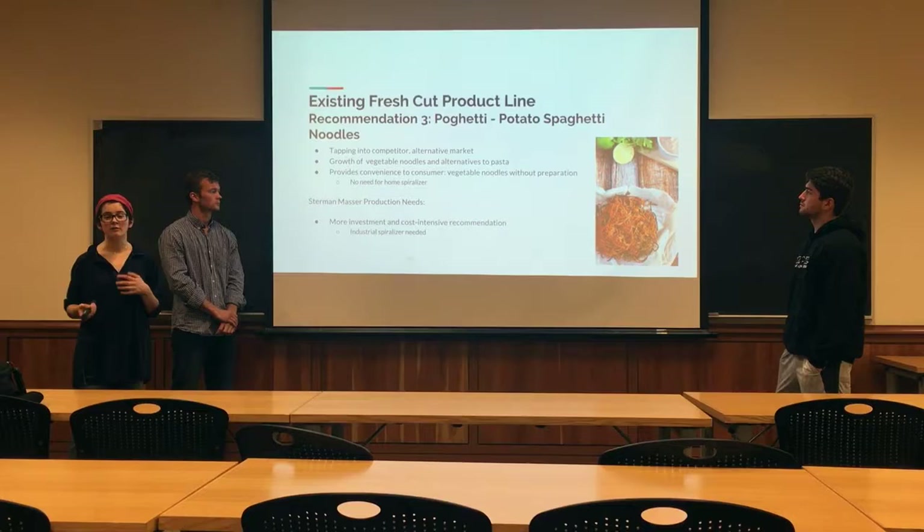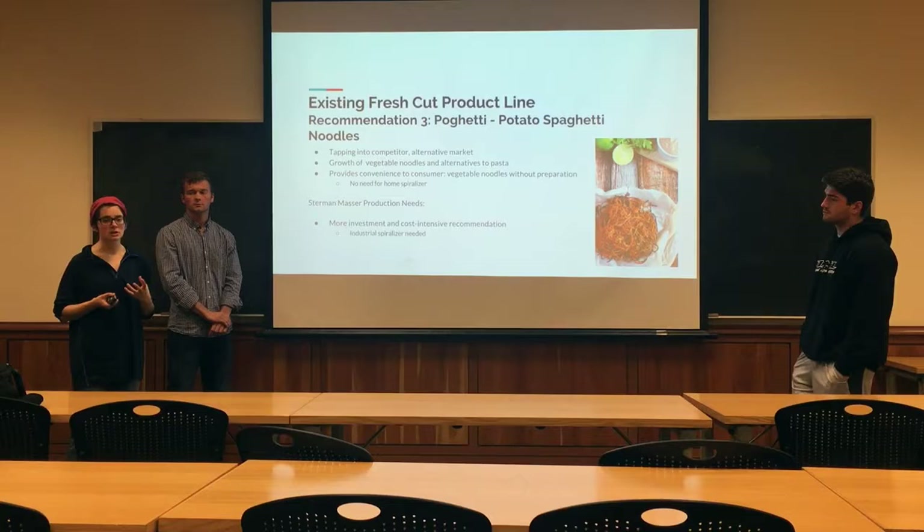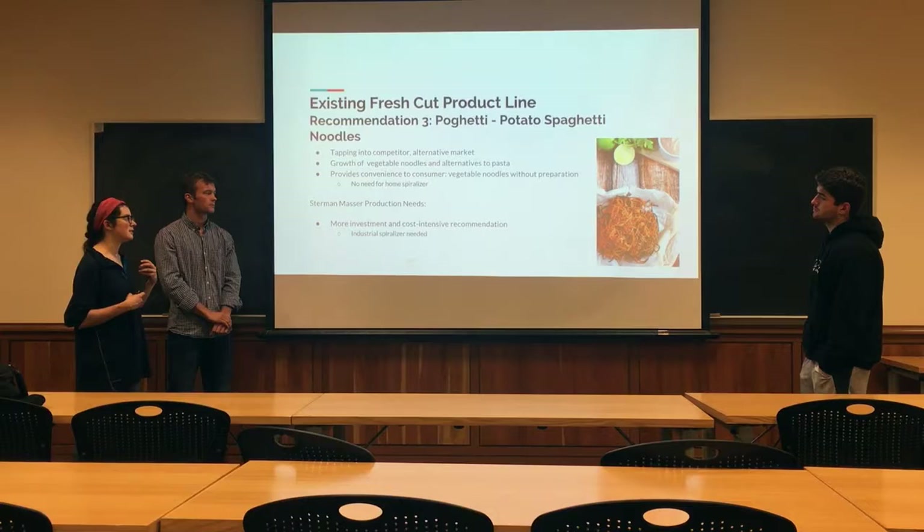The last recommendation we make for the existing product line is potato spaghetti noodles. As we saw from Del Monte investing in vegetable noodles, this is a growing segment in the industry. We decided that Stern & Masser should invest in this growth. It provides convenience to the consumer without having the consumer have to make them themselves. The only downside is that Stern & Masser will have to invest in an industrialized spiralizer on-site in the production facility.